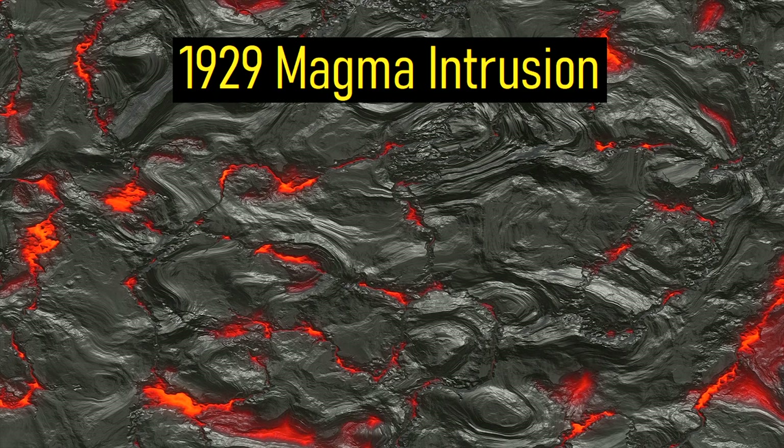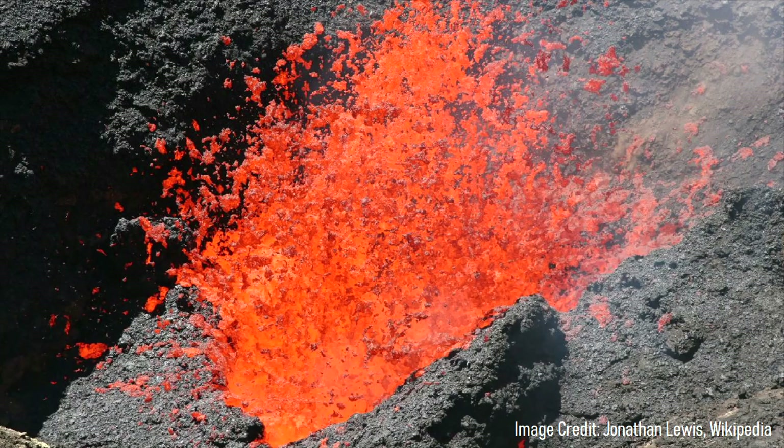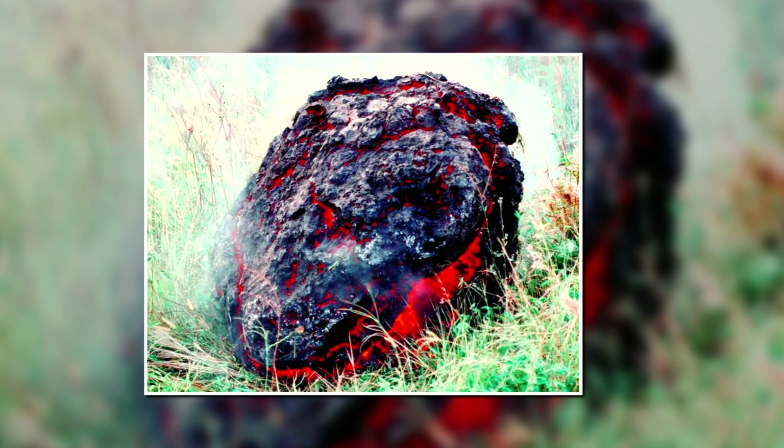In 1929, an intrusion of magma occurred underneath the volcano, producing a series of large magnitude-6 earthquakes, but this ended without an eruption. With this being said, the odds of Hualalai producing a new eruption in the next century are about 40%.